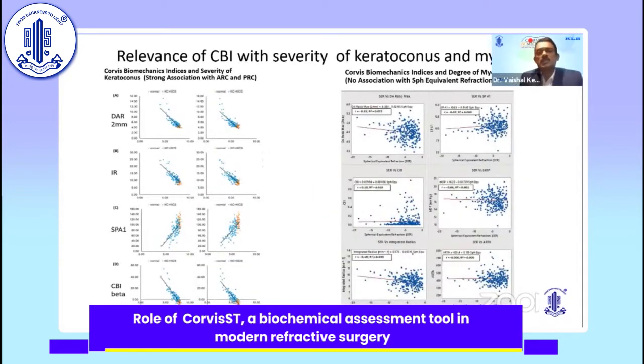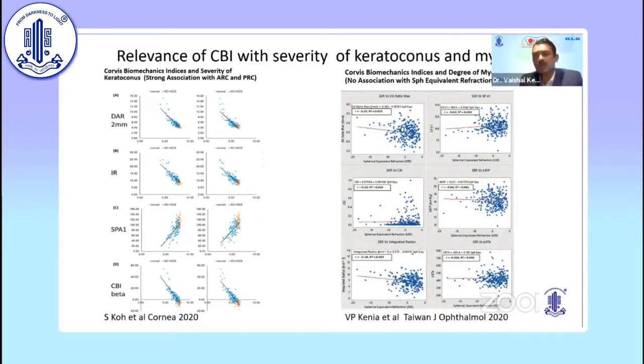What is the relevance of CBI with the severity of keratoconus and myopia? Coe et al. found that CBI indices were proportionate to the severity of keratoconus. We studied the Corvus biomechanical index with degree of myopia — mild, moderate, and severe — and did not find any relevant association with spherical equivalent refraction. The biomechanical index did not change much with the amount of myopia, which is important because even in high myopic eyes, poor corneal biomechanics would make deeper ablation risky.